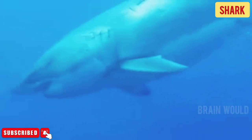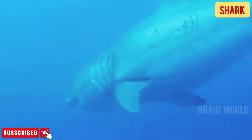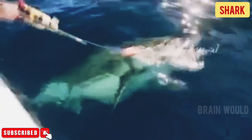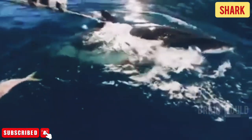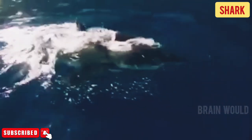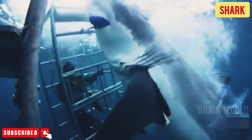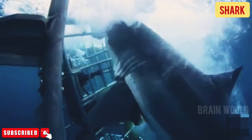Sharks are any of various orders of cartilaginous fishes that are usually large and mostly marine, having a tough, spiny, usually slate-gray skin, separate lateral gill openings, and a slender, rounded body with the mouth on the underside. Most sharks are fish-eaters, and some will attack humans.